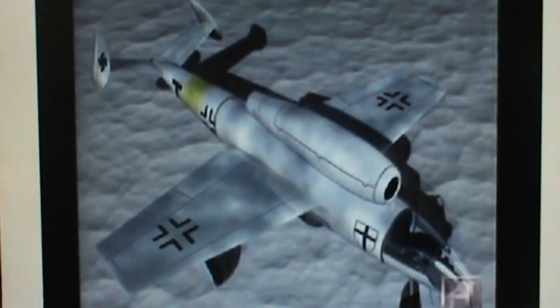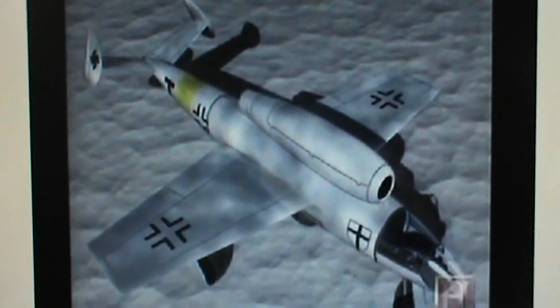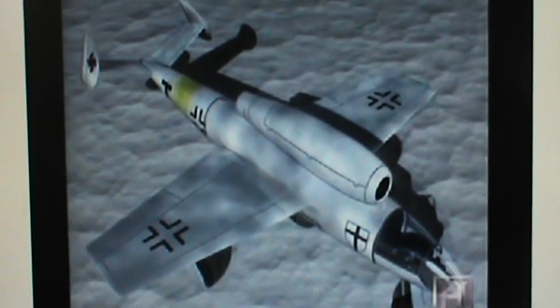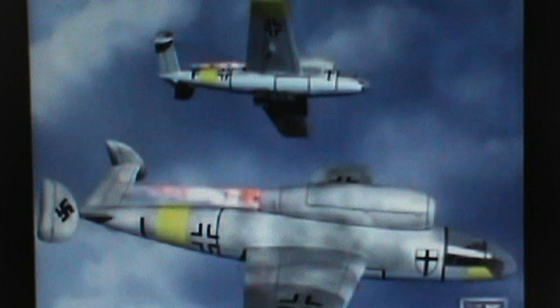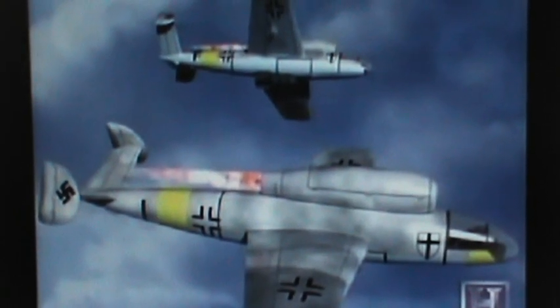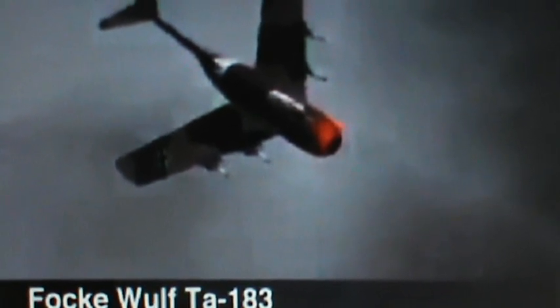This was never built. This is my favorite one — the Focke-Wulf TA-183, also known as Hunchback, designed by Kurt Tank.